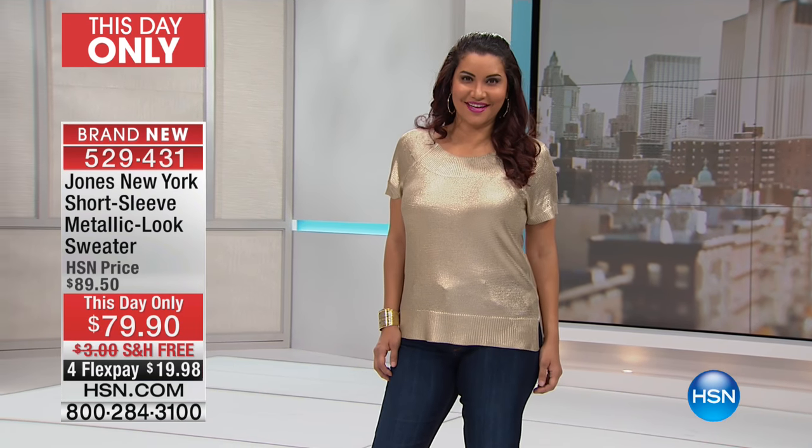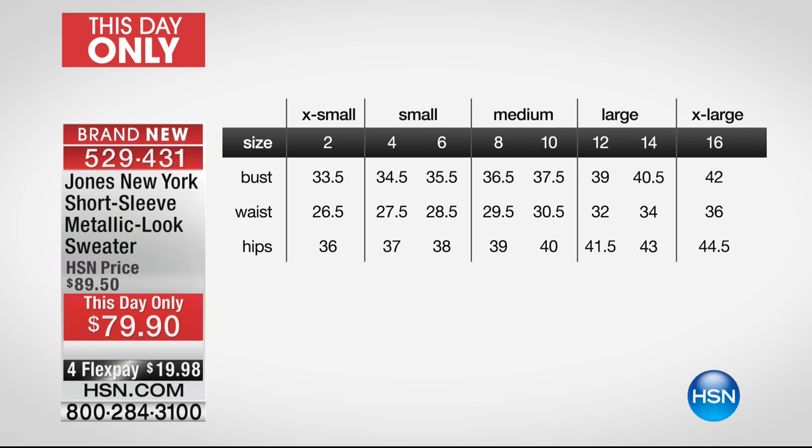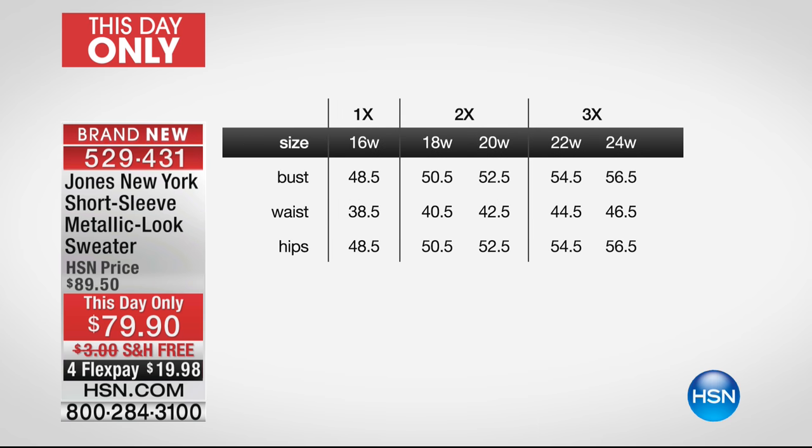These are investment pieces — not the $29 thing that falls apart the first time you wear it. Invest in yourself because you're worth it. If you get core pieces like this top, great jeans, you really have a workable wardrobe for years to come. We're going to wrap up on sizing — you can always see all of our sizing charts on HSN.com. In this instance, extra small is a size two; we carry bust, waist, and hip measurements through extra large and also 1X, 2X, and 3X. So many sizes and such an amazing fashion house here at HSN.